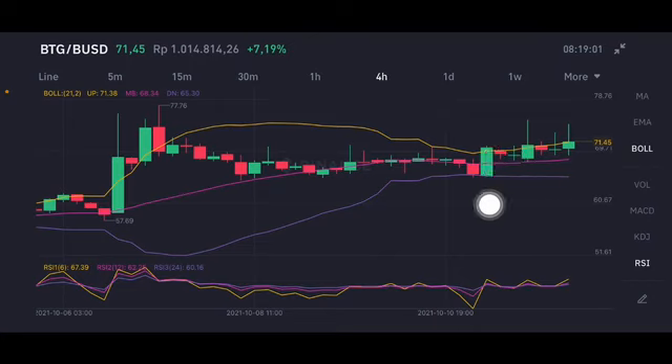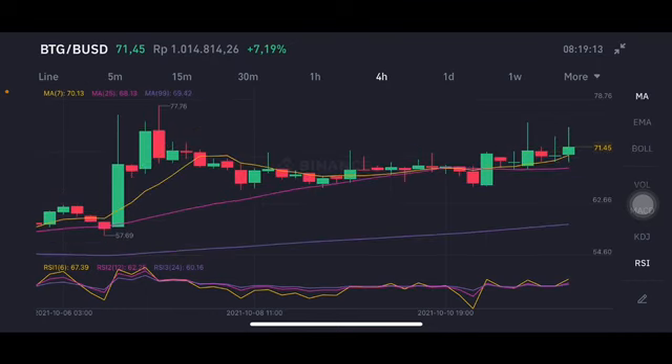As you can see, BTG is up about seven percent already — so congratulations to all of you who already entered the market slightly on this one. The purple level here is around 64 to 65. Looking at the moving average, the price is already above all of the moving averages, so if the price stays above 70, there is still an opportunity to go higher.